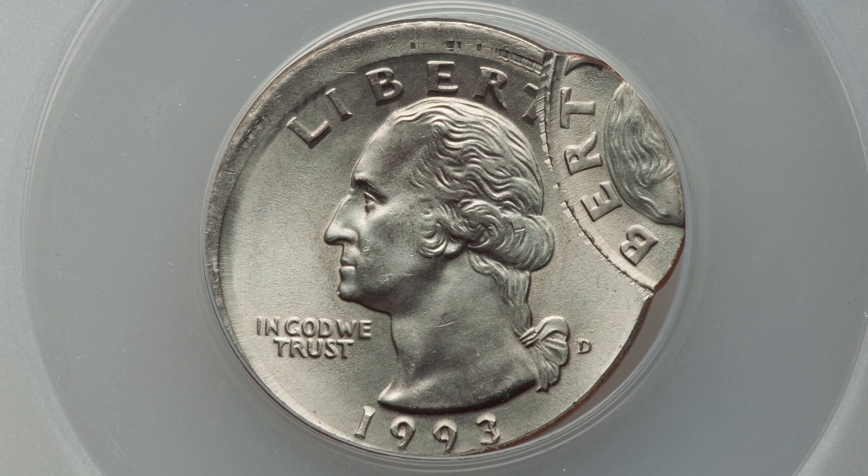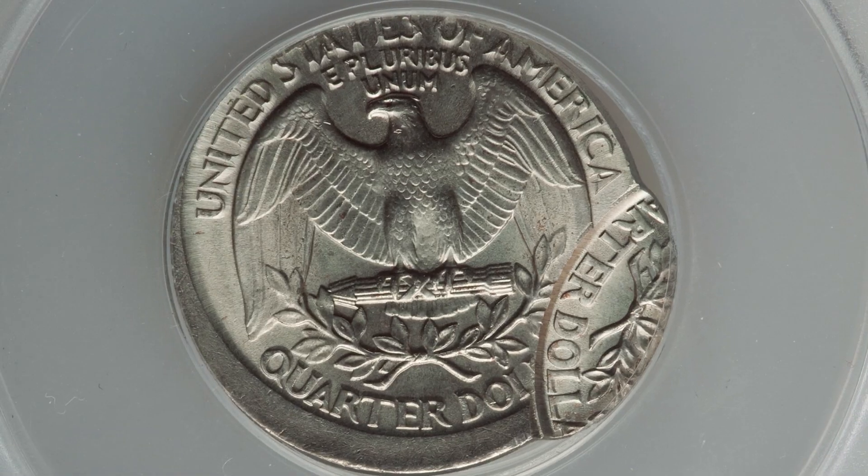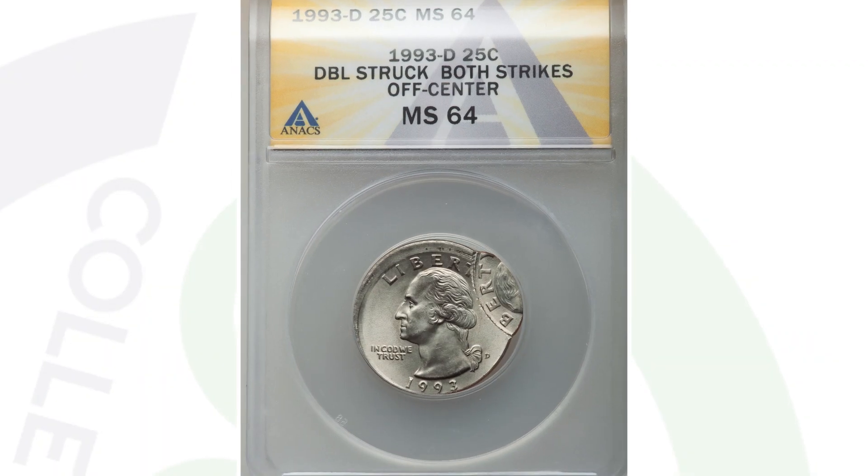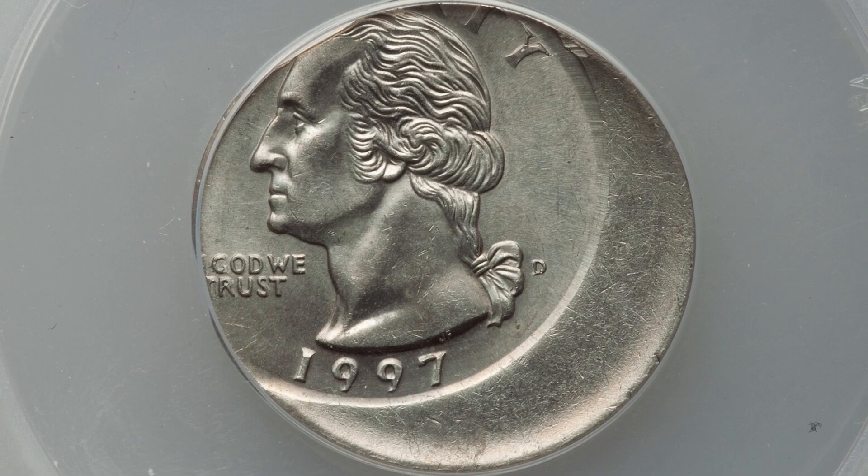Here is a 1993-D mint mark Washington quarter graded by ANACS at Mint State 64. This coin sold for over $575 because it has been double struck and both of those strikes are off center — a pretty nice mint error.